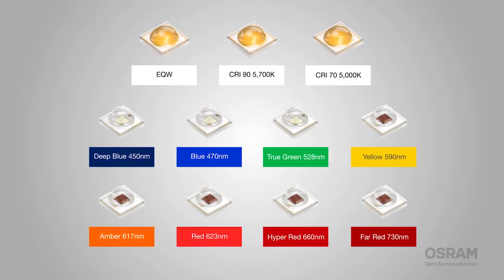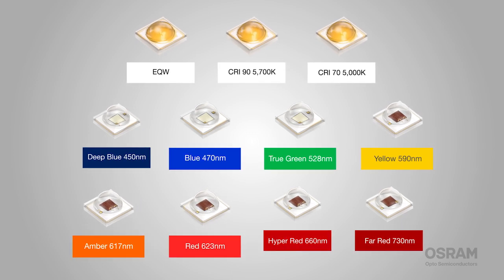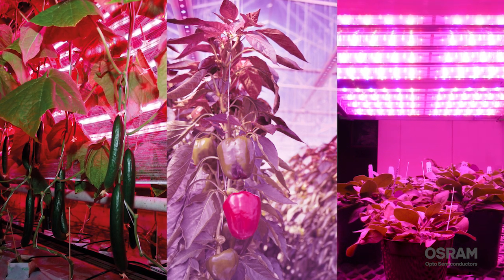And add other colors from the Aslan family — including blue, true green, yellow, amber, and red — to create a specific lighting mix.